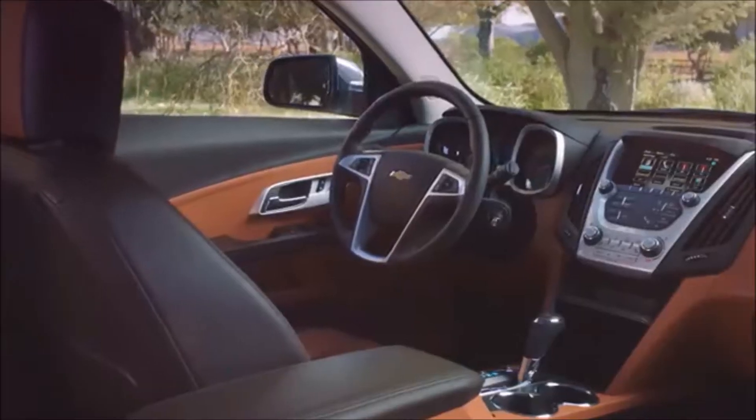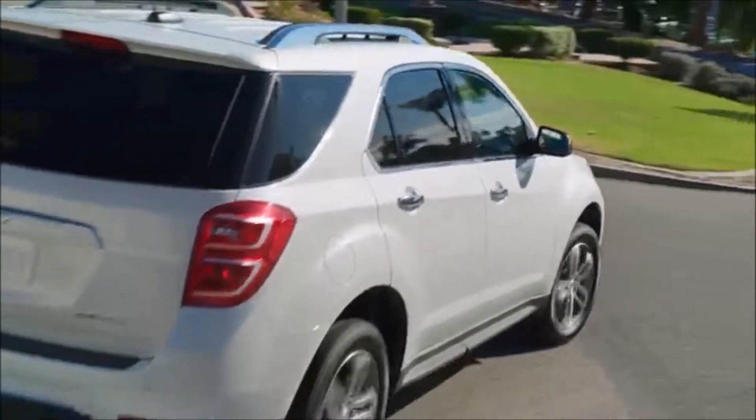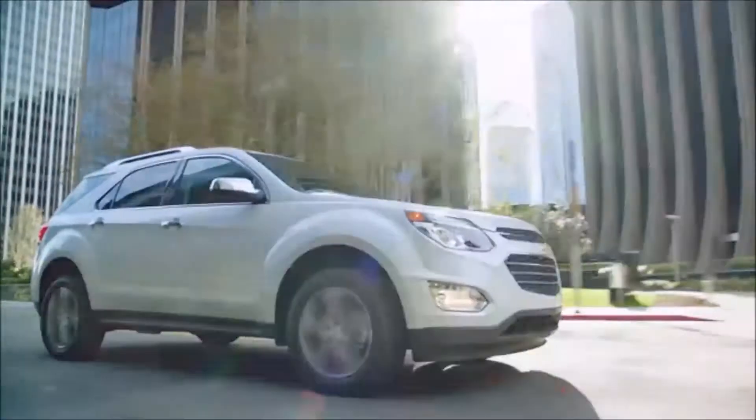Chevrolet Equinox combines passenger and cargo room into one versatile and flexible SUV, making it the ultimate problem solver. Slide the rear seat back to give your passengers almost 40 inches of comfortable legroom — that's more than Ford Escape, Honda CR-V, and Toyota RAV4.